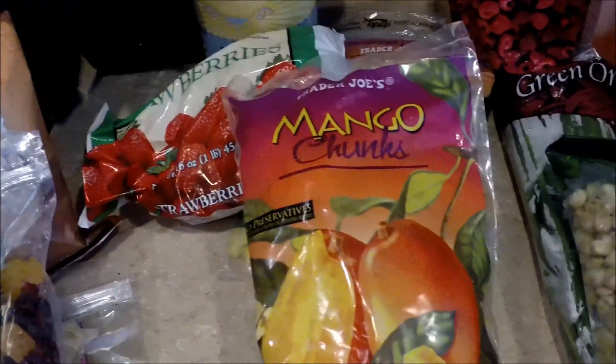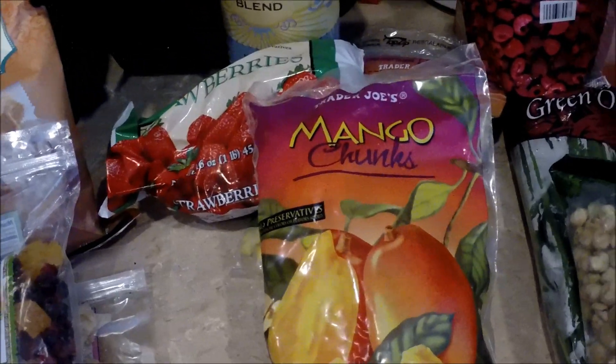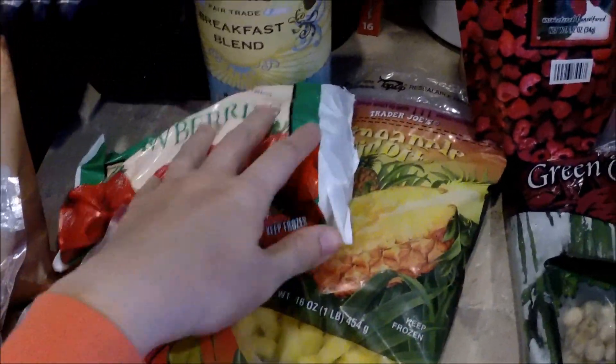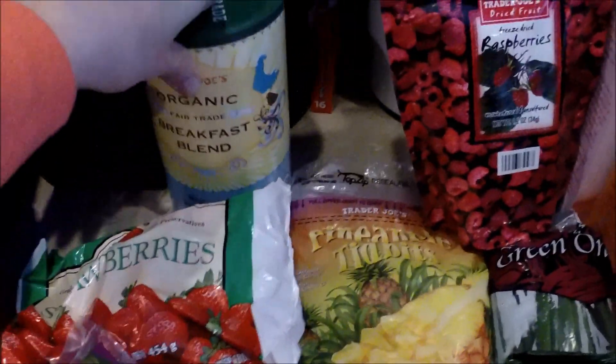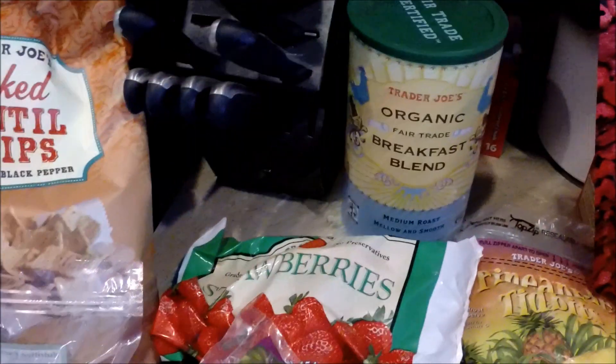We got a bunch of frozen fruit because my parents got us a new blender for Christmas and we're going to start making smoothies now that it's warming up. So we got mango, strawberries, and pineapple. We also got some of their organic breakfast blend coffee.